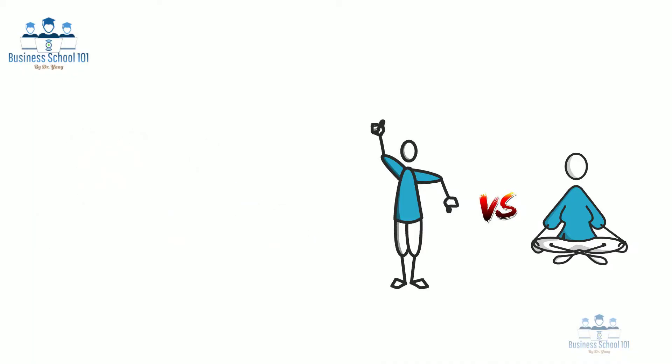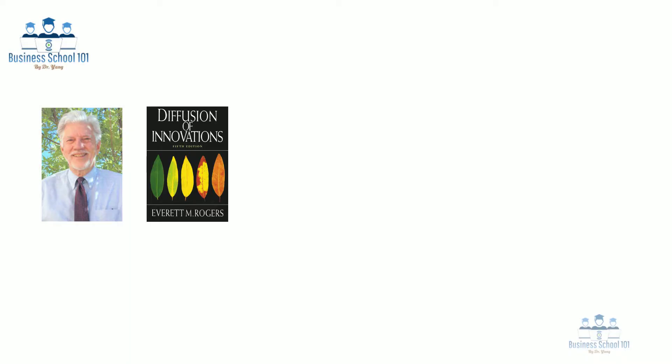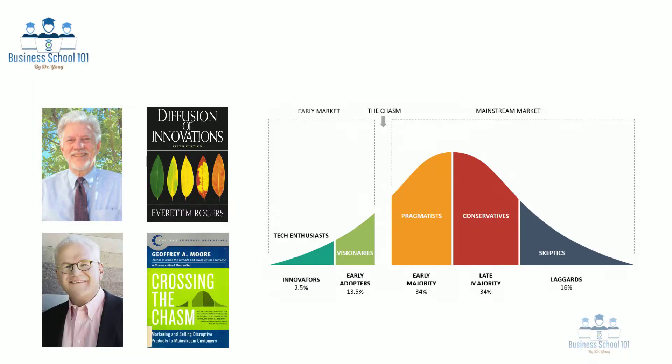In 1962, the American sociologist Dr. Everett Rogers published the book Diffusion of Innovations. In this book, he classified consumers into distinguished groups based on their purchasing behavior. Today, the model is well known as the technology adoption life cycle. This model comprehensively describes the adoption or acceptance of a new technological product or innovation. In the book Crossing the Chasm, Jeffrey Moore, an American organizational theorist, elaborates the marketing techniques to successfully target mainstream consumers based on customer groups in the diffusion life cycle.